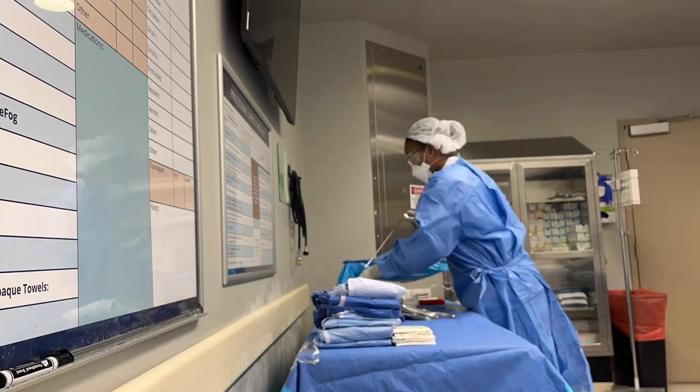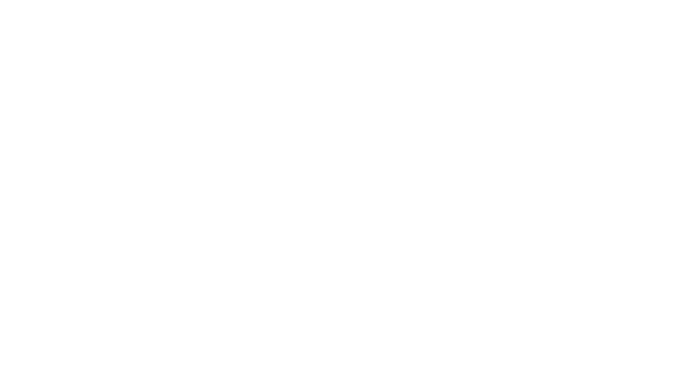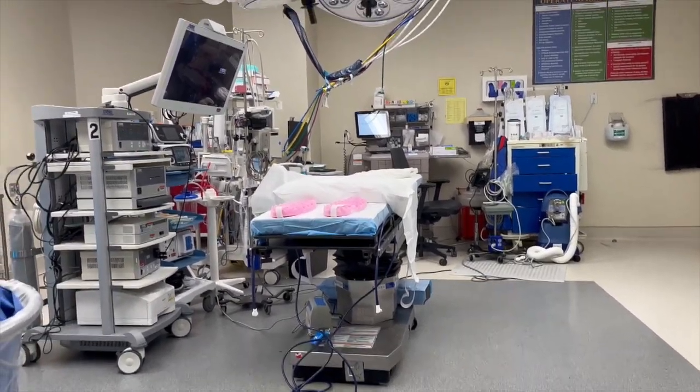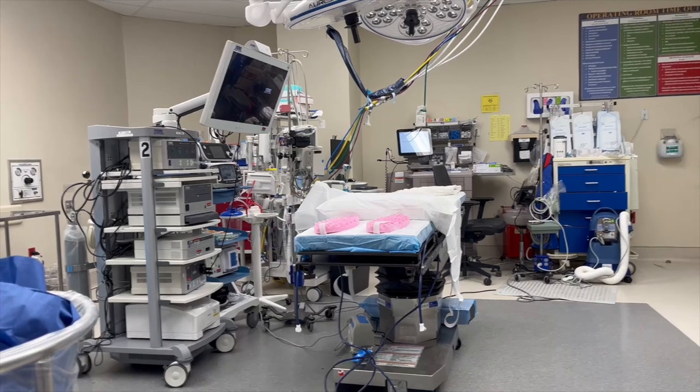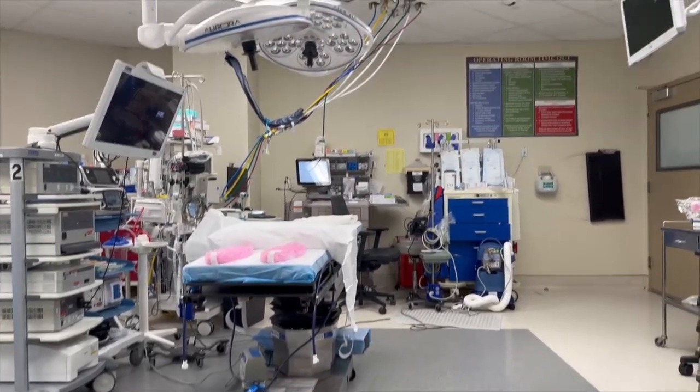So I was able to set up this person's table, account for them, get the room ready, and start the case basically. And the third case — third lunch — the room was already set up and ready. We were just waiting for the patient. There was a small hold, so we were just waiting.